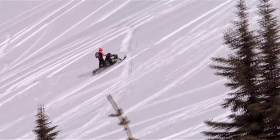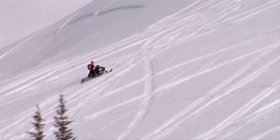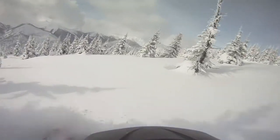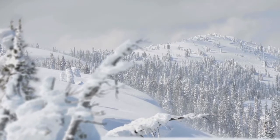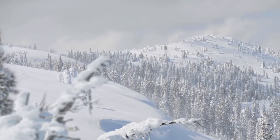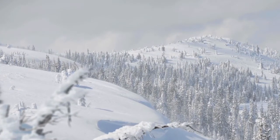As mountain sled technology has evolved, it has opened the door to the depths of the backcountry unlike ever before. Riders are now taking advantage of the untracked powder in remote regions that have previously remained unexplored. And with this access comes great responsibility to be aware of the avalanche dangers that lurk on the slopes.